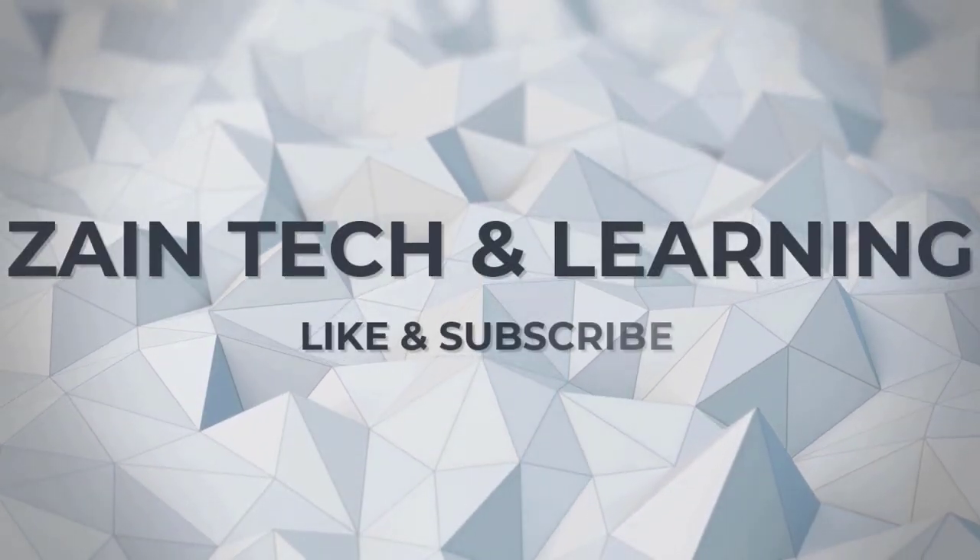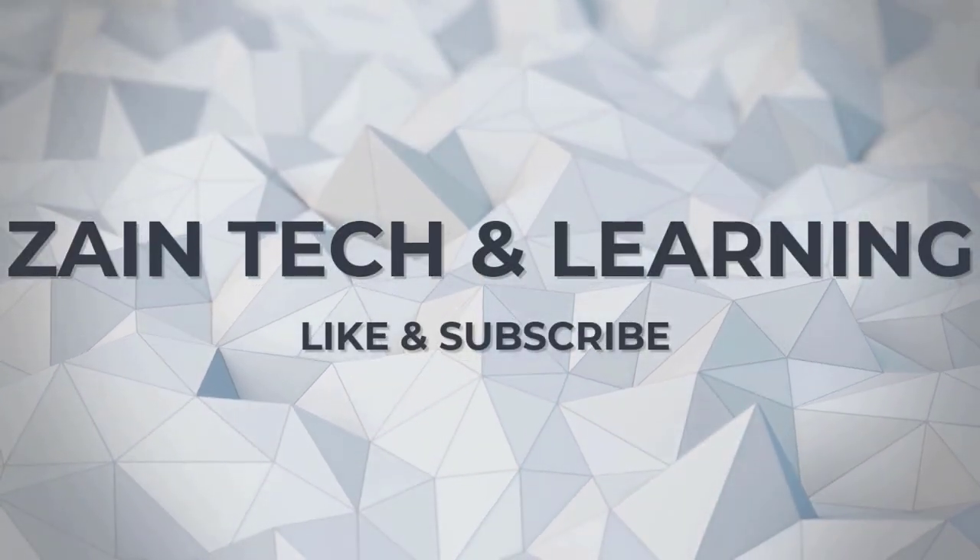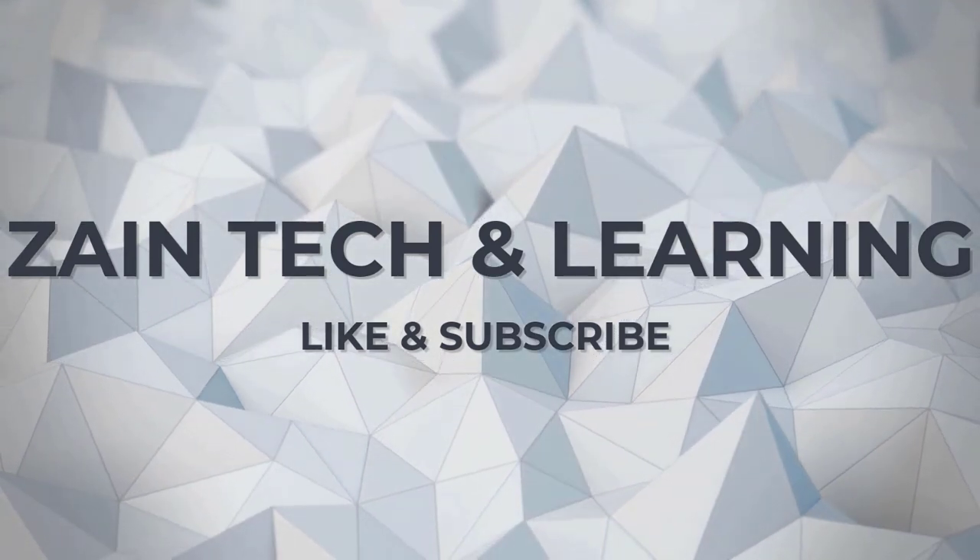Thank you so much guys for watching this video. If you have any concerns or issues, please mention them in the comment section. Please do like and subscribe to my channel so that you will get each and every update. If you want me to create any other video, you can mention it in the comment section. Thank you so much guys, bye now.